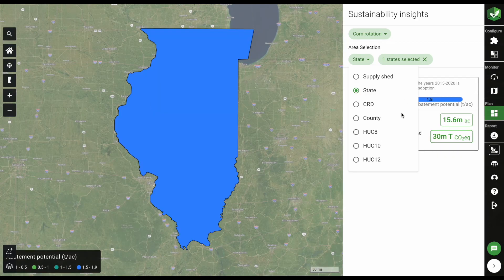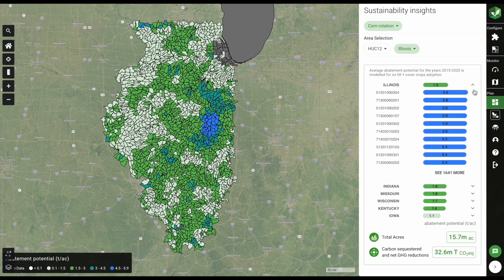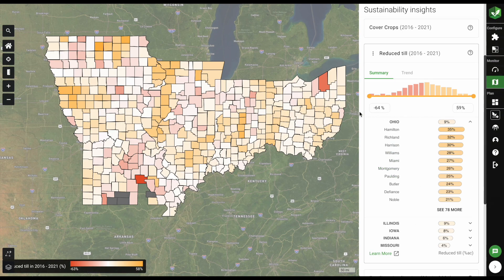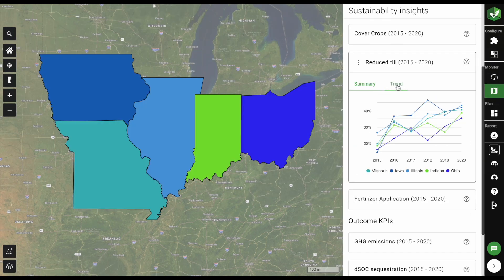Using precise, dynamic data, you can measure and report on greenhouse gas emissions and emission factors with increased accuracy. You can also quantify the potential impacts of multiple regenerative scenarios on your supply sheds, informed by the adoption trends in your areas of interest.